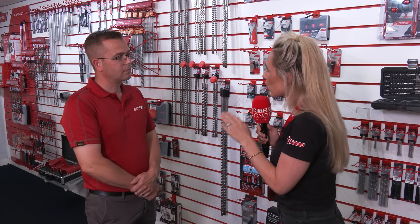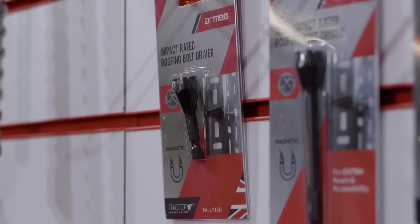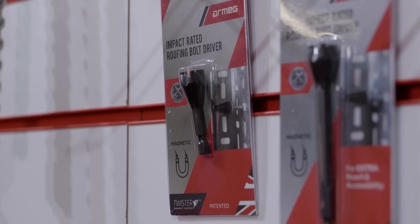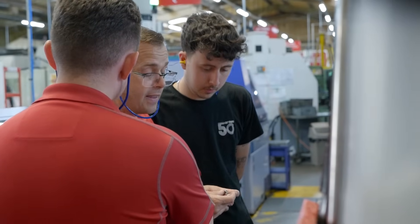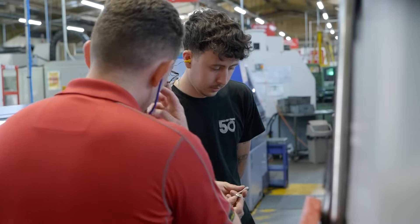But this isn't the only success story of parts that you've got from these machines. That's right. We've just launched this product here, the roofing bolt driver. And if it wasn't for that machine, we would not have been able to get that product to market. It's price sensitive and the cycle times and the technology on the machine has allowed us to release that product, and it's doing very well.